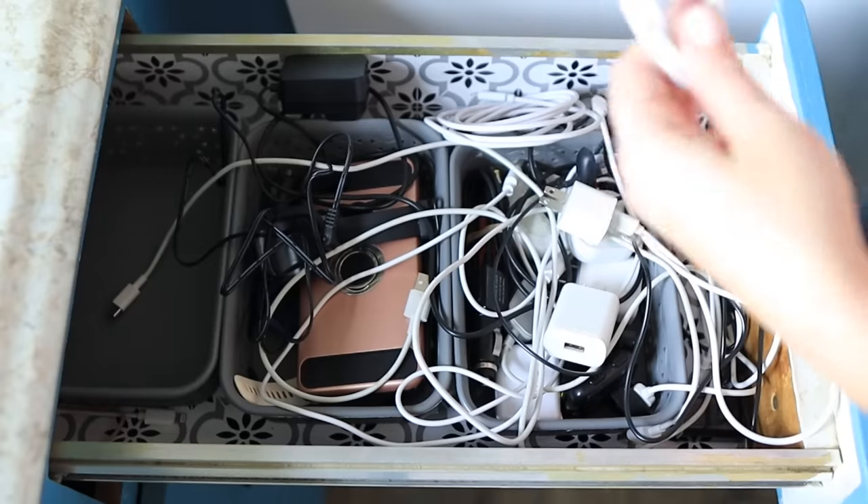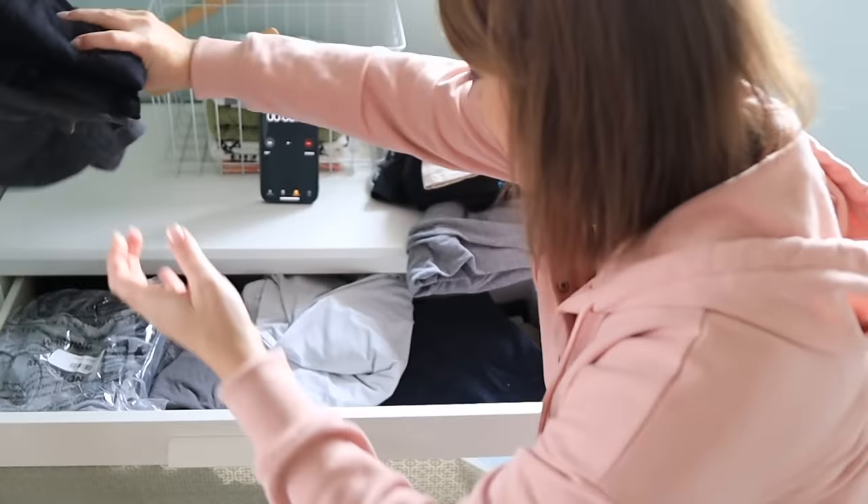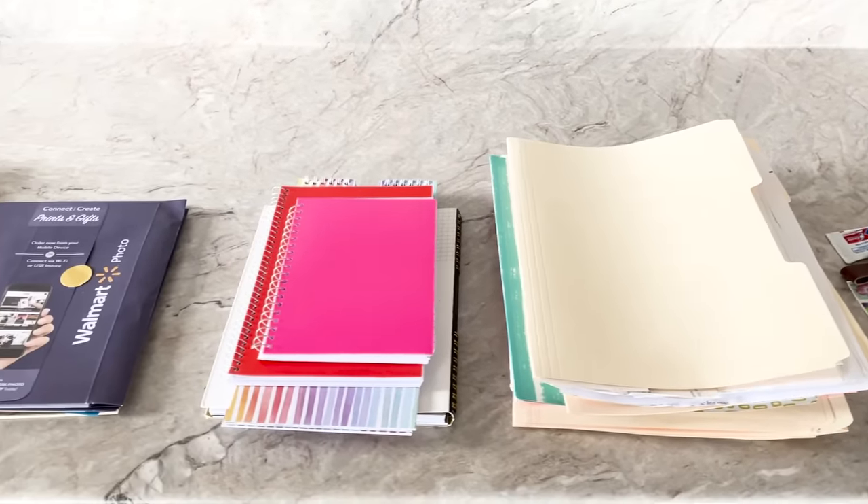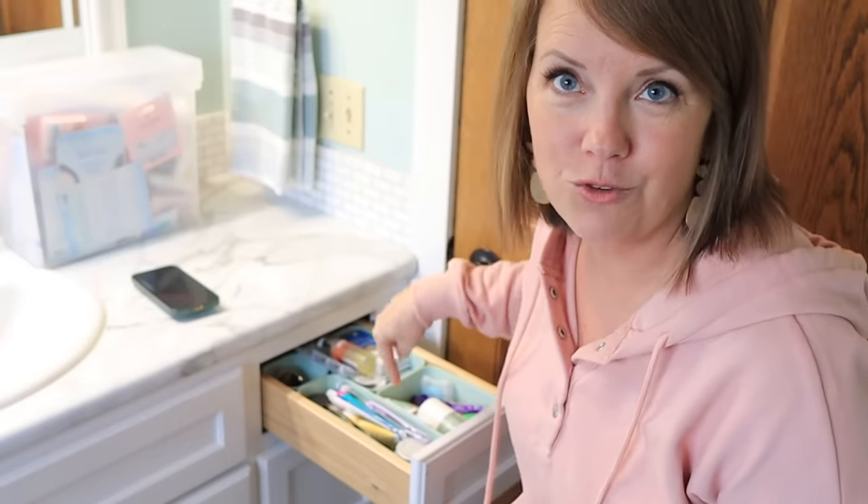Today I have 31 minutes or less. We're going to go over one-minute decluttering tasks. I am going to tell you why these are so incredibly powerful, but first head to a spot — it's always fun — we can work together. I'm going to start right here with this drawer.